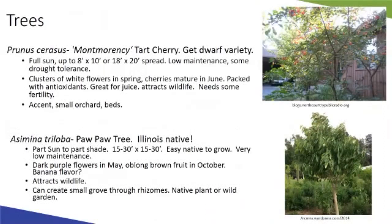Now looking at a couple of trees. Prunus cerasus — tart cherry — is not a native but is an easy-to-grow small cherry tree, probably one of the easier fruit trees to grow. You'd want the dwarf variety — a dwarf Montmorency would be a great addition to an ornamental edible landscape. Dwarf varieties get around 10 feet tall; semi-dwarf up to 18-20 feet. It's drought tolerant, low maintenance, with nice white flowers in spring and cherries in June. Good as an accent or in a small orchard.